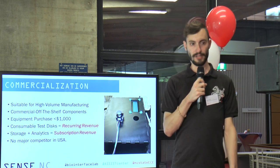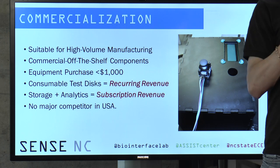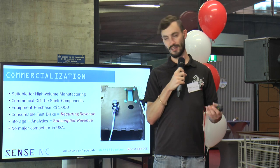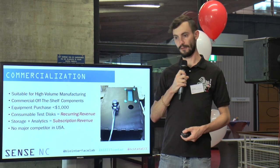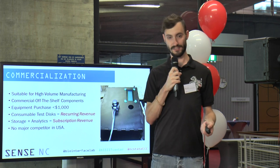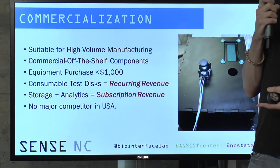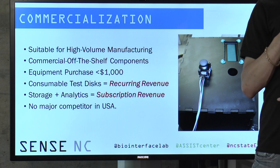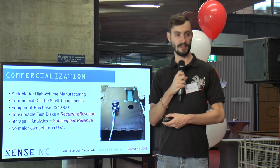Our device uses only low-cost electronic components and commercial off-the-shelf devices. We estimate that our full device will be available for under $1,000 once it's fully completed. The only consumable is the test disk itself — test disks in quantity should be produced for around $4 per test, and that covers four different tests on the same disk. The device also handles storage and analytics of both precursors and data, so that's not something the provider has to worry about. There's also no major competitor in the USA right now for ProBNP testing specifically, so that is an area we hope to target.